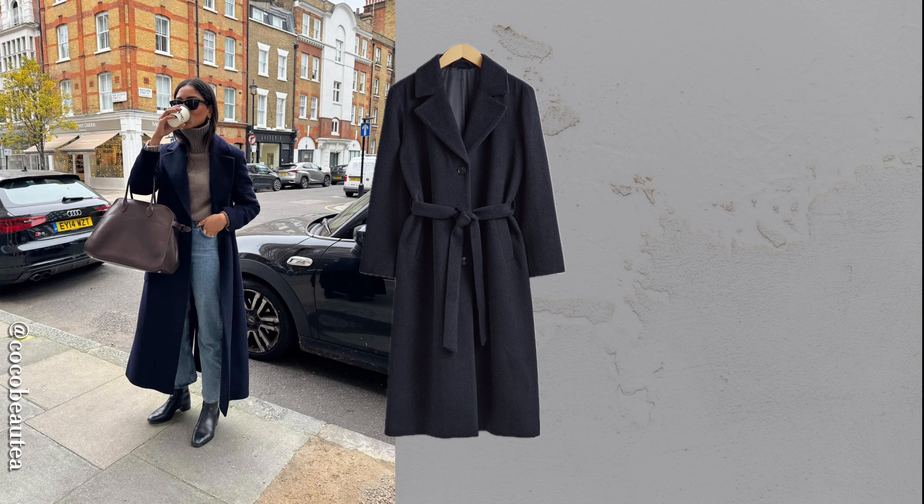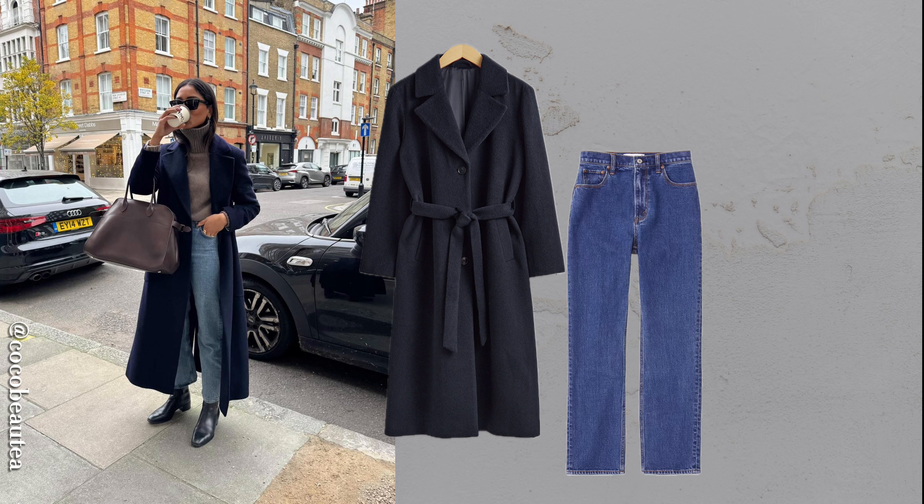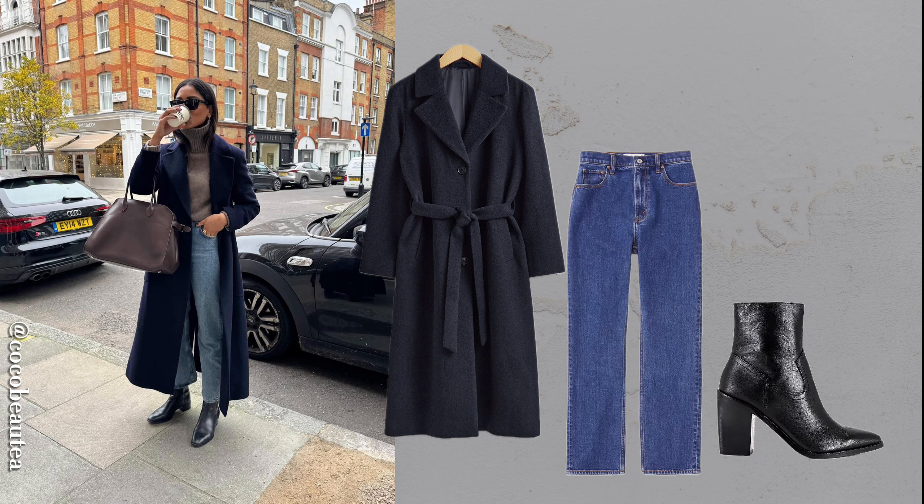Long, structured wool coats are trending, with many options inspired by classic French style. Opt for a slim, tailored fit for jeans and boots to balance the oversized silhouette of the coat.